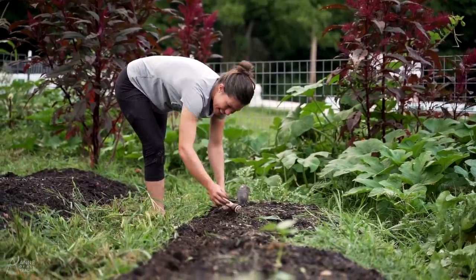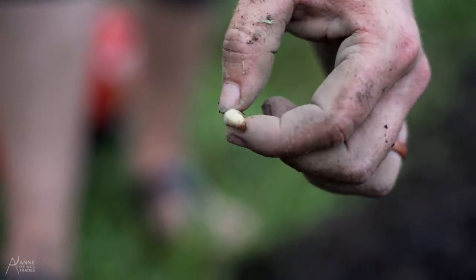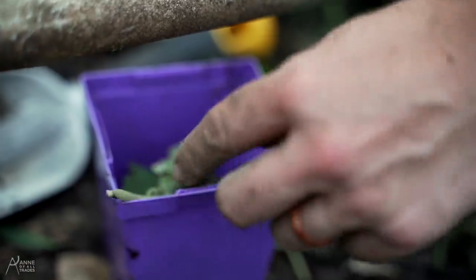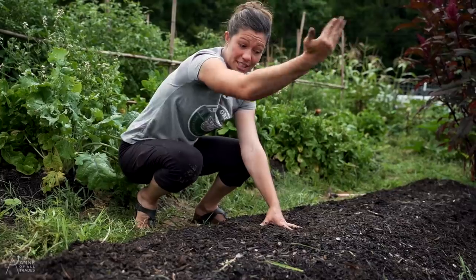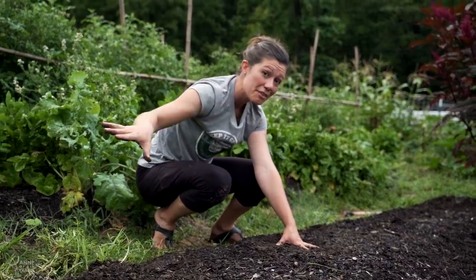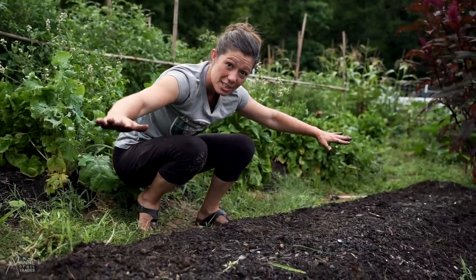Anytime you're out working in the garden, be on the lookout for pests. I like to keep a little container here — every time I find someone I don't want, I put them in there and then take them out to the chickens. I'm planting broccoli behind where I planted the cabbage because with the sun coming from that direction, the broccoli will get taller than the cabbage and everything will still get the sun they need while using the space as efficiently as possible.